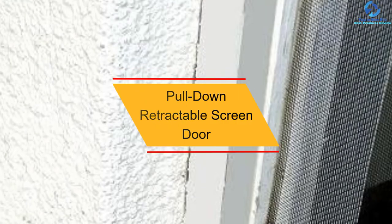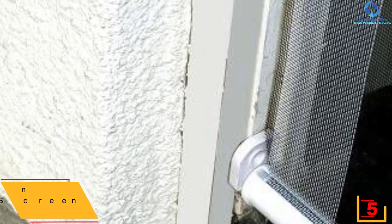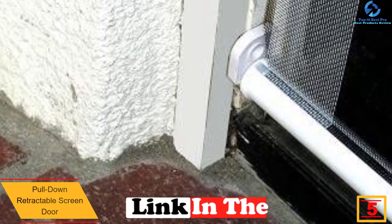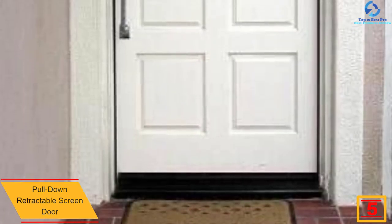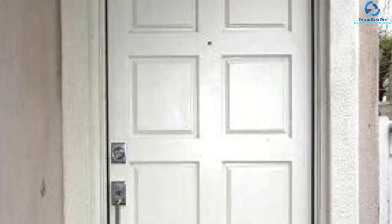At number five, we have the pull-down retractable screen door. This is a basic retractable screen that is easy and quick to fit. It is lowered by pushing on a bar with your foot, so no bending is required. It takes just four wood screws to install and comes with a clutch system for smooth retraction that can be adjusted. The top-fitting design is especially excellent for smaller doorways.